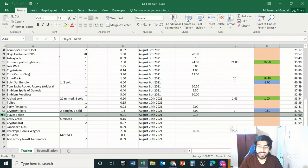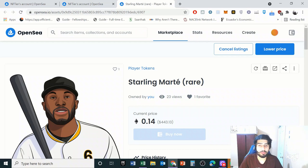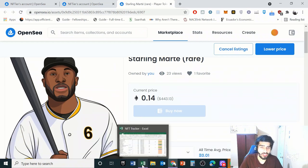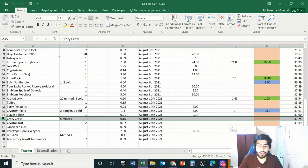The next one is another sports project. In hindsight, I have to stop myself from buying a lot of these because I really don't know much about sports. But this one — Player Token — was another old project where you could buy NFTs of baseball players. I purchased this one for very cheap, have it listed, and hopefully it will sell as well.